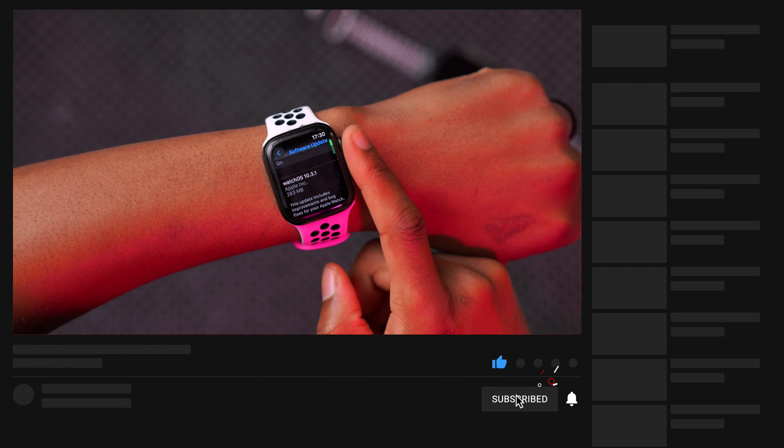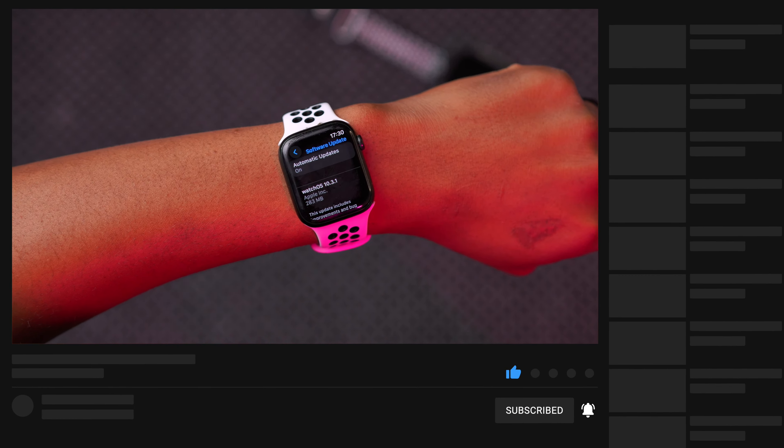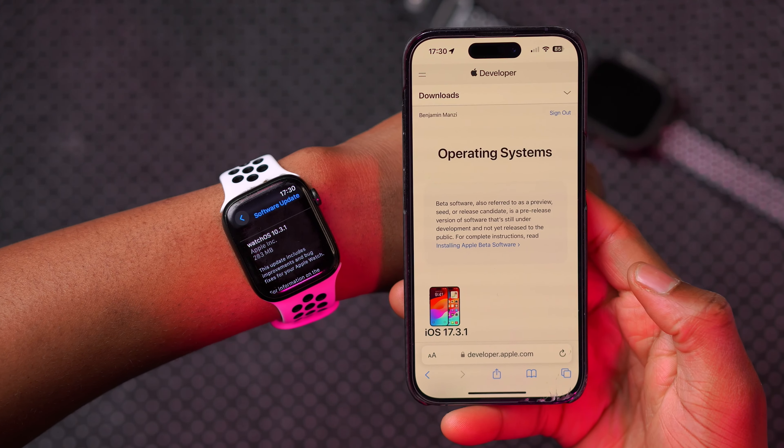Welcome back to the channel. Today when it comes to watchOS 10.3.1, if you go into your Settings, go to General and Software Update, you can see watchOS 10.3.1 has been released. I have it here on my Apple Watch Series 7, and the exact update size is 283 megabytes.